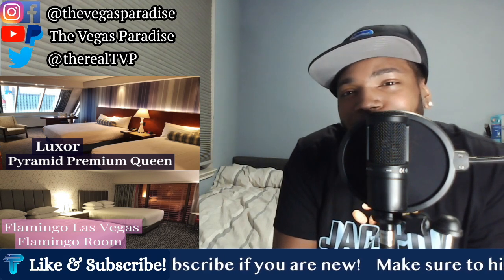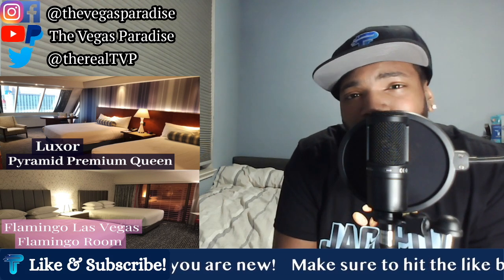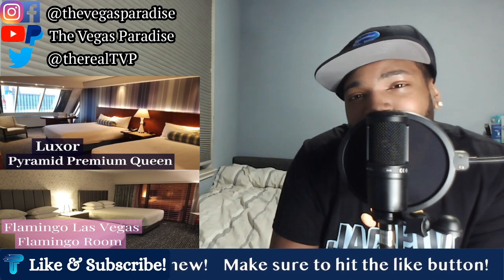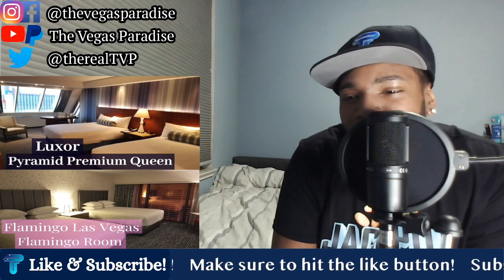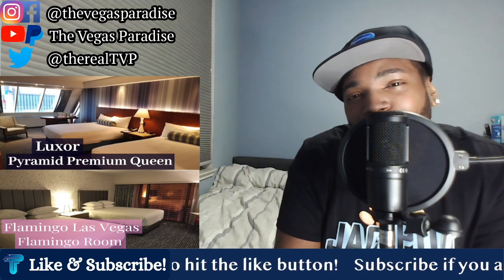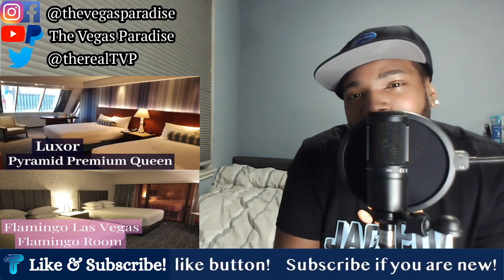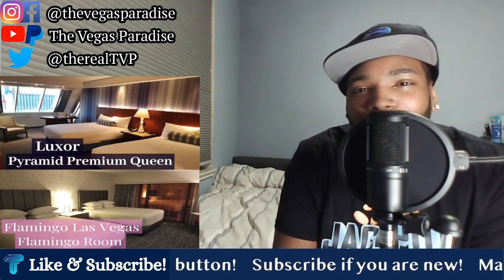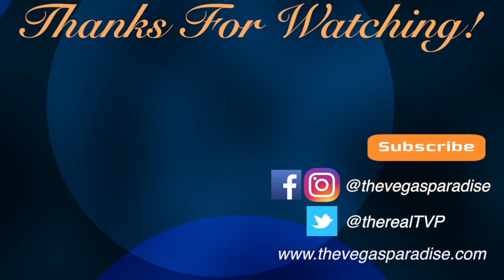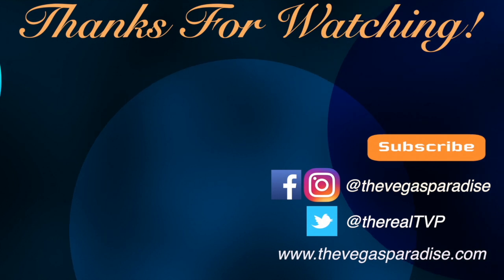Drop your comments below and let me know what you'd like to see in future episodes of Versus. Let me know what you thought about this versus — would you have taken the Luxor Pyramid Premium Room or the Flamingo Two Queen Room? I appreciate all the feedback with these versus. If you enjoyed this video, make sure to hit the like button, subscribe if you're new, and as always, thanks for watching. I'll see you next time.